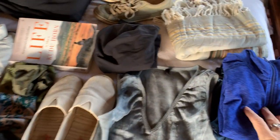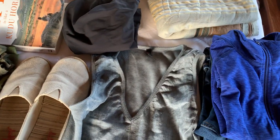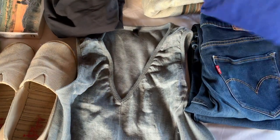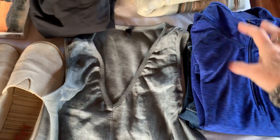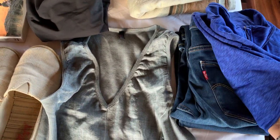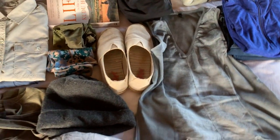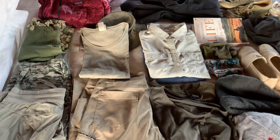If you want to bring something extra and you're going when it's colder — like early August — bring a pair of jeans for nighttime and a warmer shirt like a turtleneck or an Icebreaker-type shirt that you can use for layering. That's pretty much it — that's what I wore.